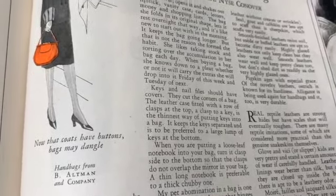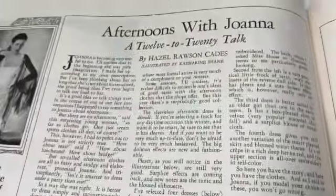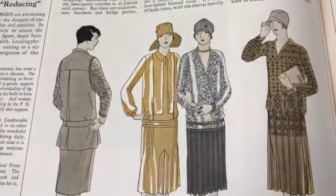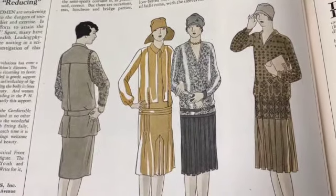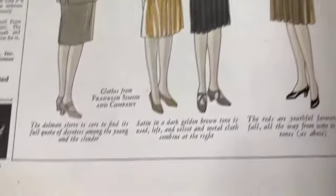'Now that coats have buttons, bags may dangle.' I love all of those - fantastic, beautiful.